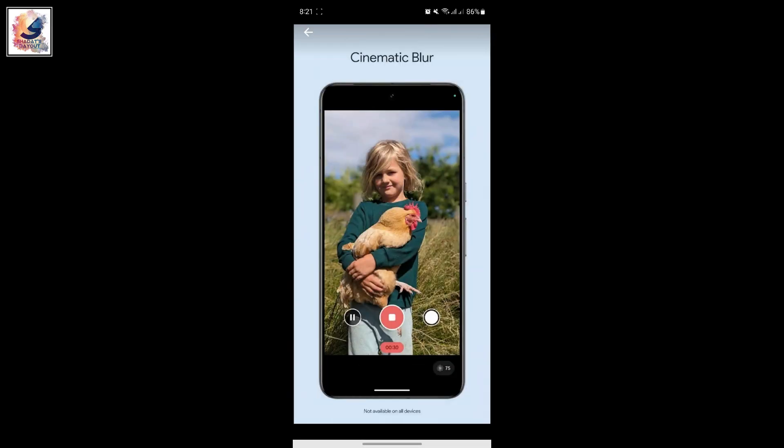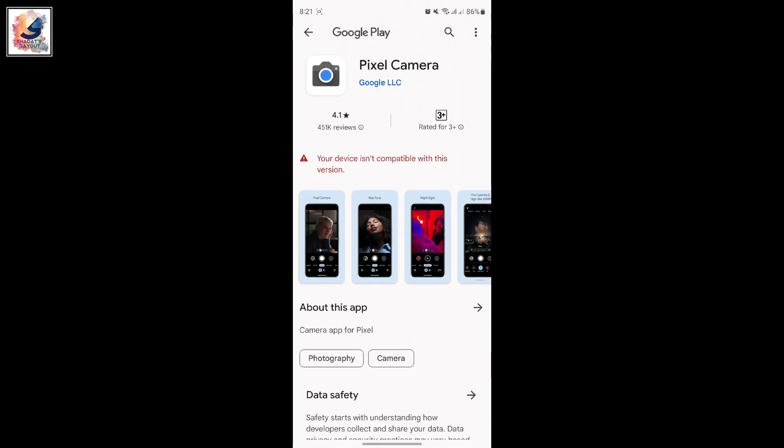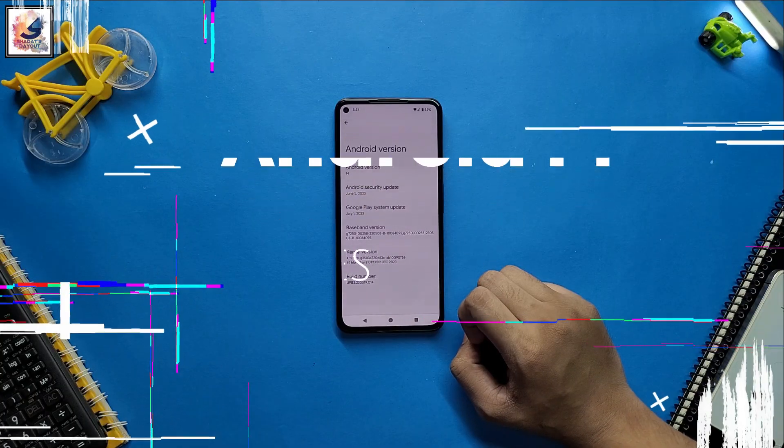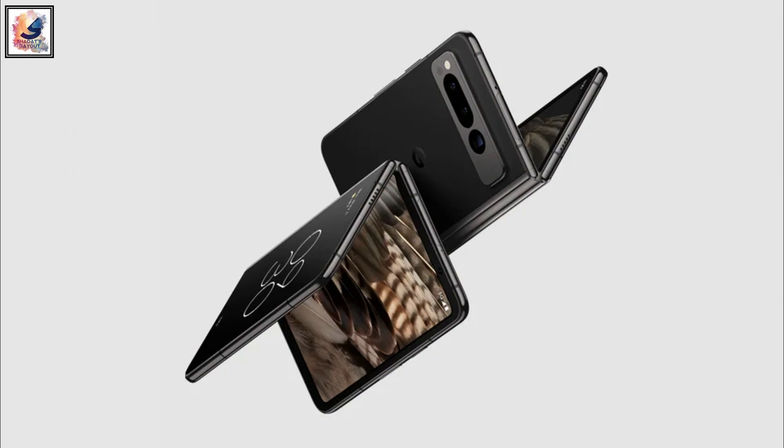The app also supports wire streaming, though some features are not available for all devices. The latest version of the Pixel Camera only works on Pixel devices running Android 14, and the app version 9.0 is the latest release.